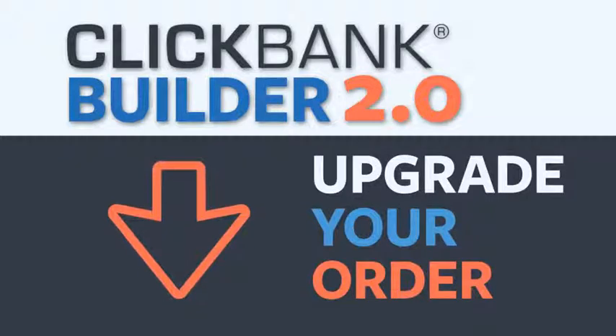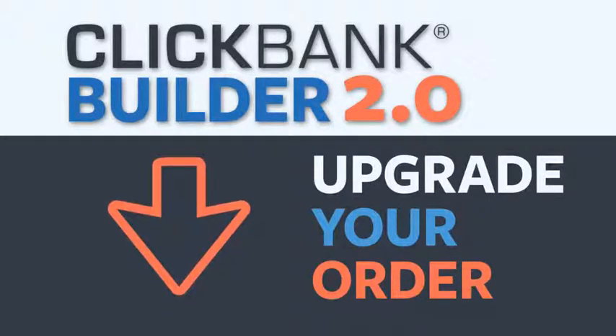So hit the button below and access the brand new ClickBank Builder 2.0. It's perfect if you want to be an affiliate or you want to be a product owner. Begin quickly cranking out these professional income-generating sites right now. ClickBank Builder 2.0.